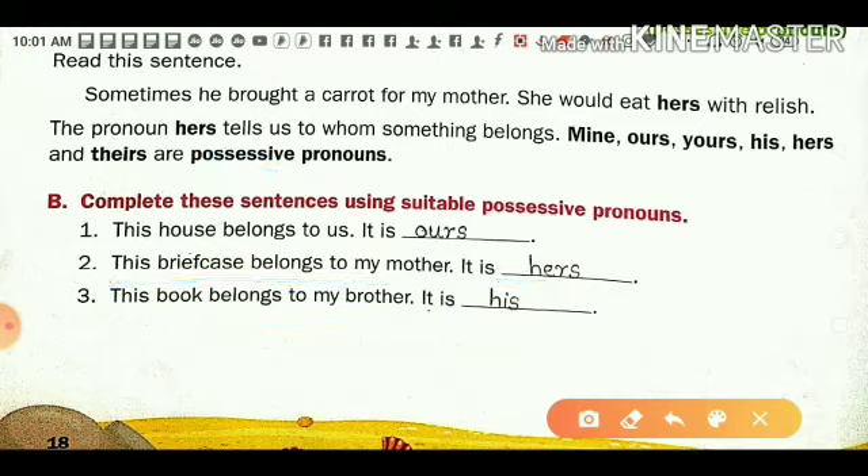Next: 'This book belongs to my brother.' There is one book and it belongs to your brother. So you say 'it is his.' 'His' refers to your brother. This book belongs to your brother, and 'his' is the possessive pronoun here.